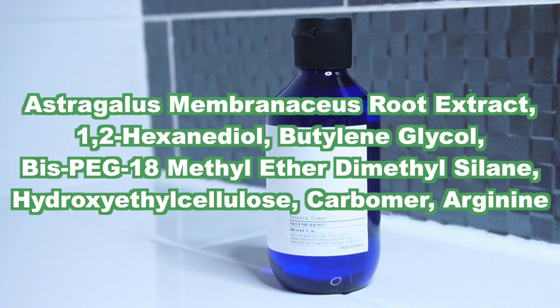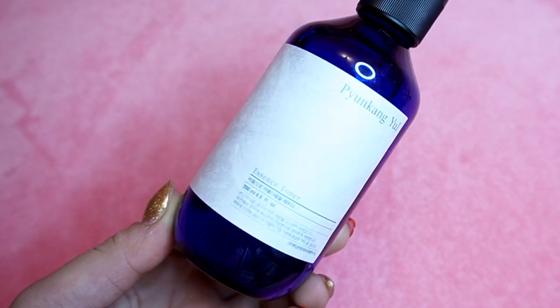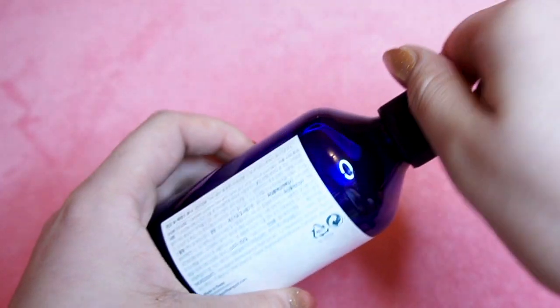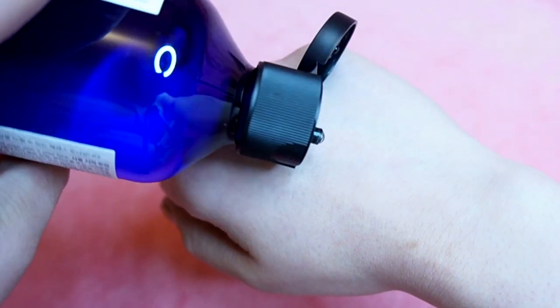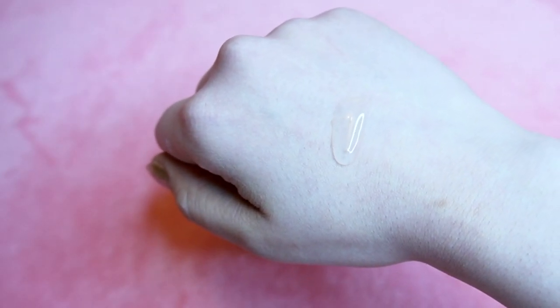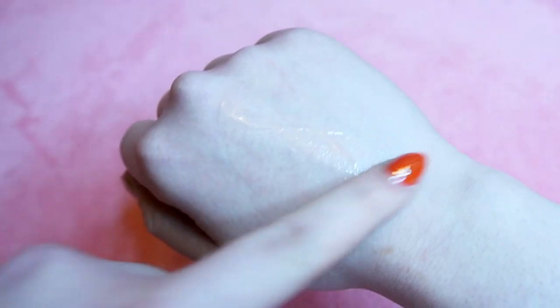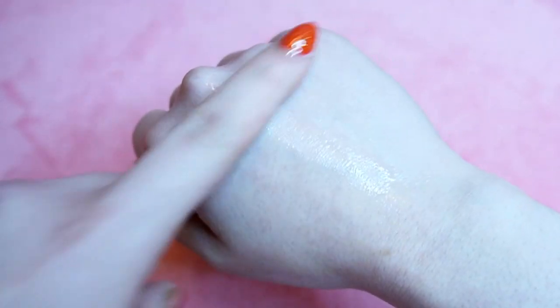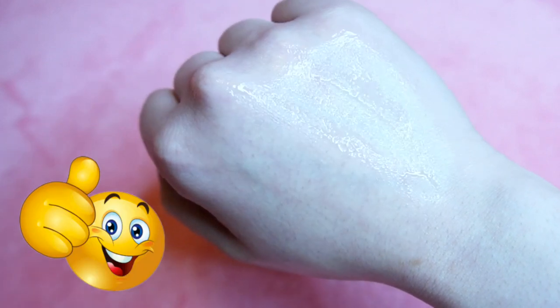This has a very short and concise ingredients list, but it has some nice ingredients like butylene glycol and arginine. I like this because it's not so thin or so thick — it's right in the middle. As you can see when I apply it on my hand, the product still runs down but it still has some thickness to it. And when rubbing it in, it doesn't disappear into the skin and feel like it's actually drying out my skin.